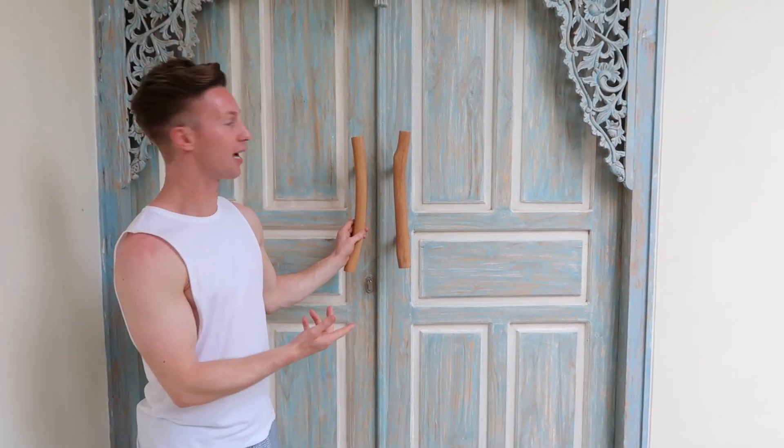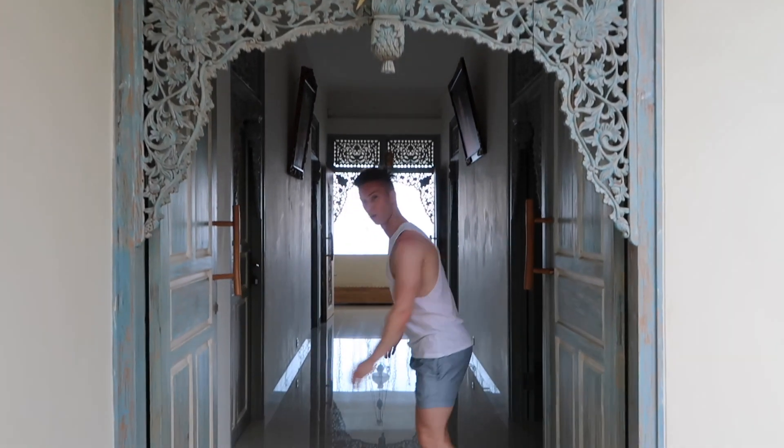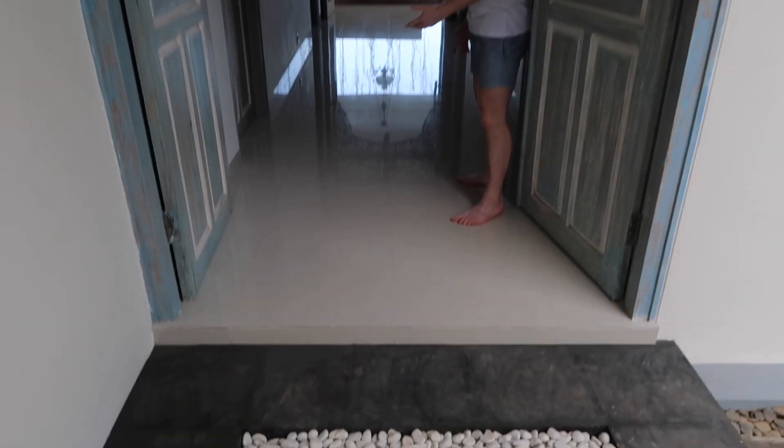Welcome to Villa Blitza. There we go, this is the hallway — come on in, you're very welcome.